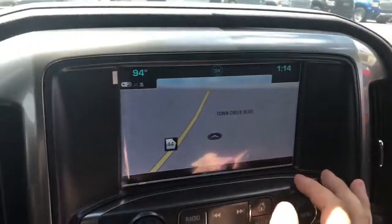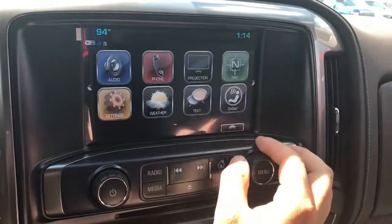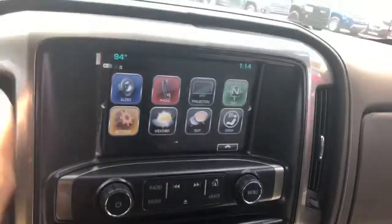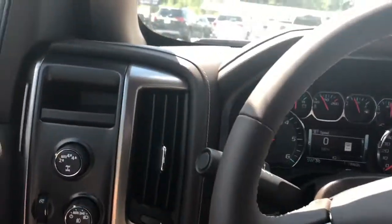This truck comes with the Chevy MyLink system and has built-in navigation already. There are some different apps as well. It also has the backup camera with guidelines, making parking this truck a breeze and keeping those dents and dings out of your bumper.